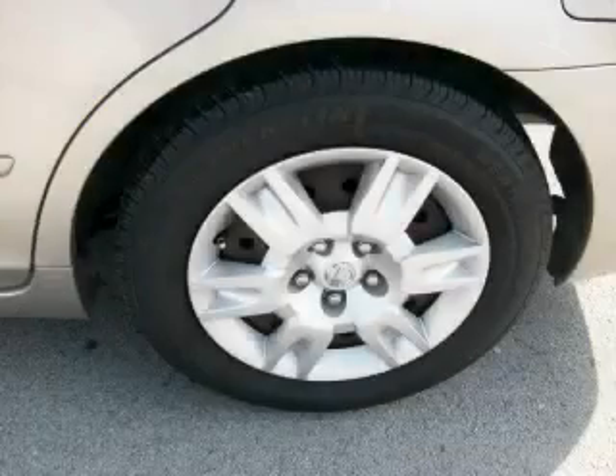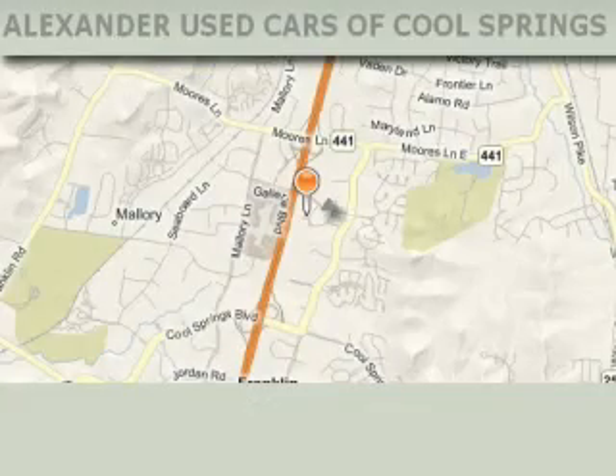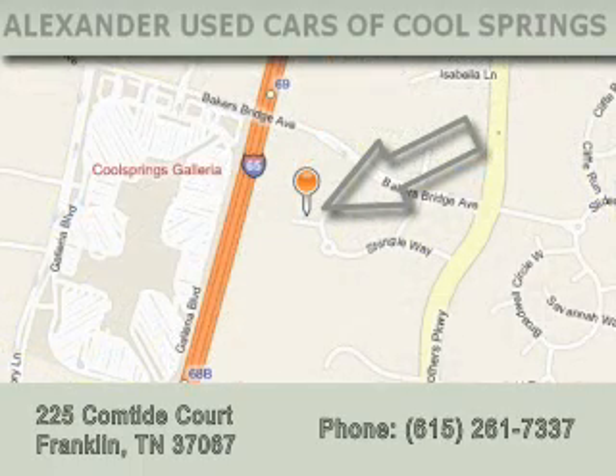Contact us today and schedule your opportunity to see this car in person. Alexander Auto Mall Cool Springs is located at 225 Comptide Court in Franklin. Our goal is to exceed all of your expectations to ensure that you'll return for future visits.